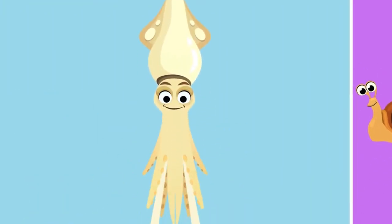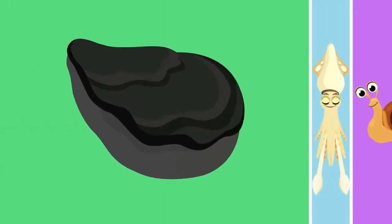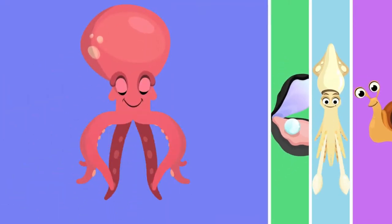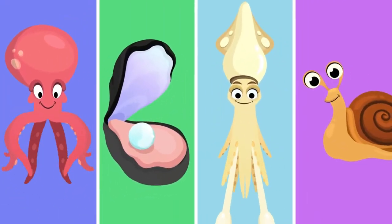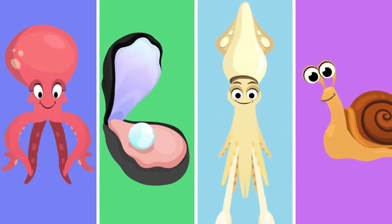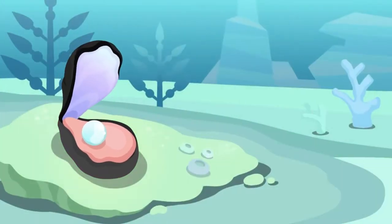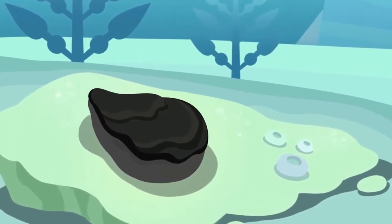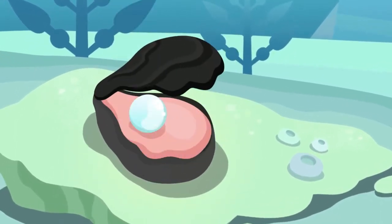Mollusks are a clade from the animal kingdom. They have soft bodies that typically include a muscular foot. Body forms vary greatly. Many mollusks possess a hard shell secreted by the mantle, but in some, the only hard structure is internal. Mollusks are coelomate protostomes with bilateral symmetry.